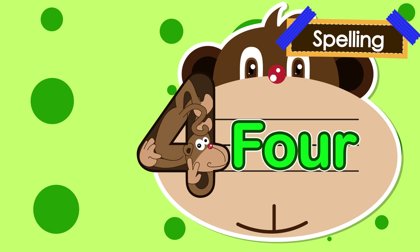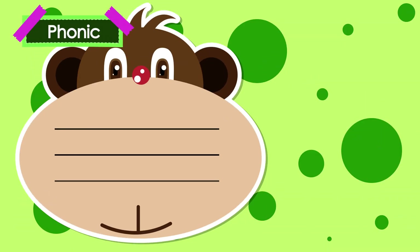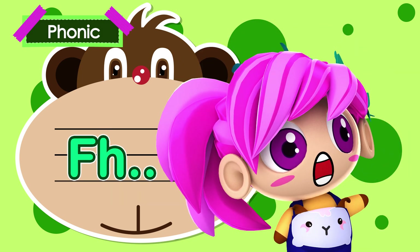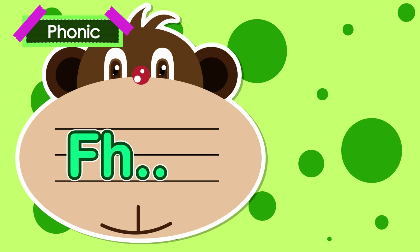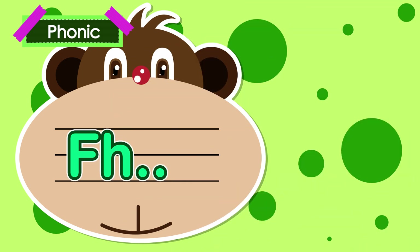That was easy, right? How to pronounce the number four. Number four starts with F. F-F-F. Four. F-F-F. Four.